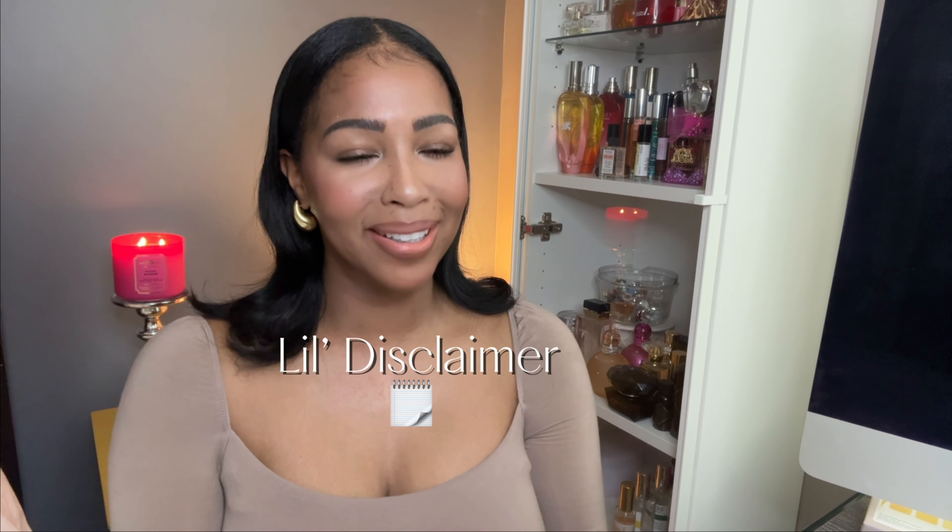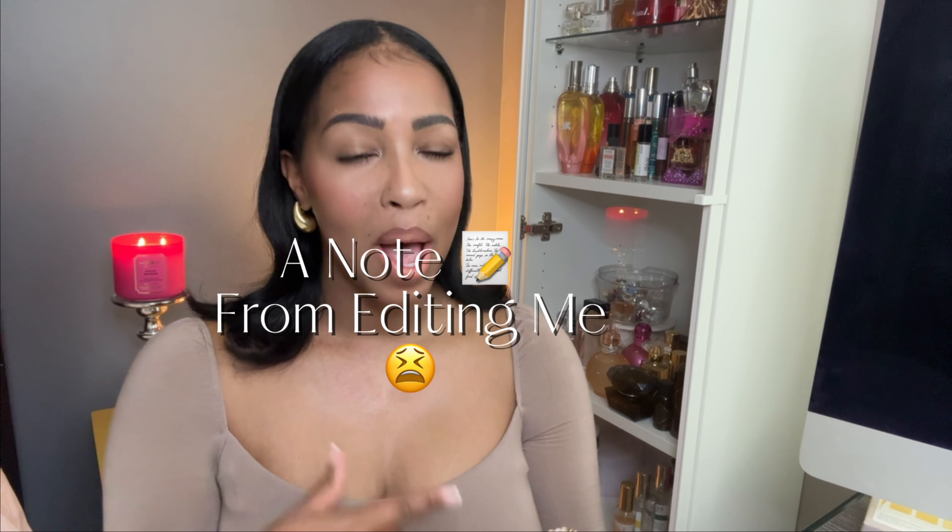First things first, let me give y'all a little disclaimer. I am unable to show how I actually apply them because I don't think it'll be safe for YouTube. I do this when I'm completely naked, but what I did do is show you the process I go through right after the shower. I did the best that I can.